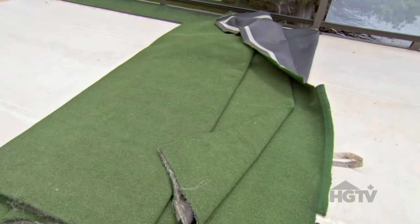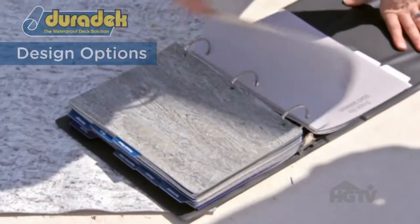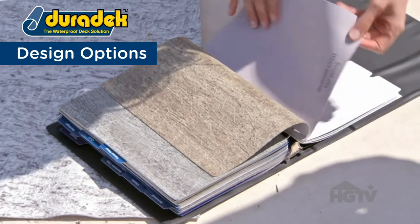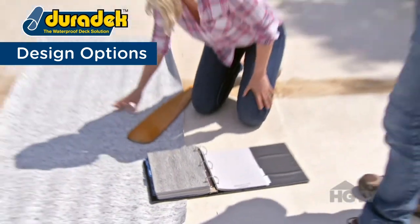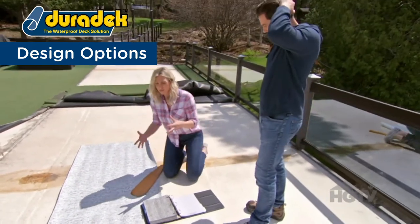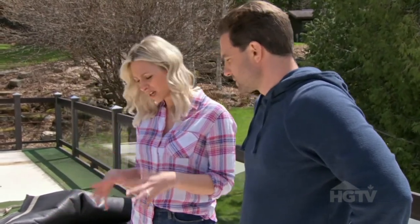The first thing we need to figure out is replacing the green turf. So here are a couple of samples. That one's a little brown — it's too brown. That's too dark. This is definitely where we want to go, though I find it's a little bit too light. We really do want to ground this space and then build off that. We can go with lighter furniture, lighter cushions — we can really accent it. Whereas if we go darker, we're kind of stuck with darker furniture throughout.